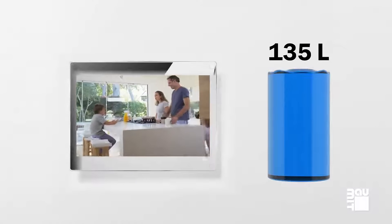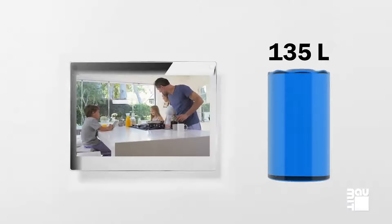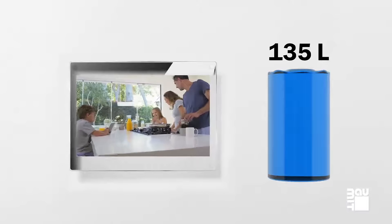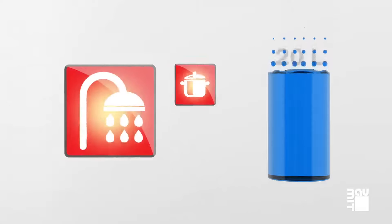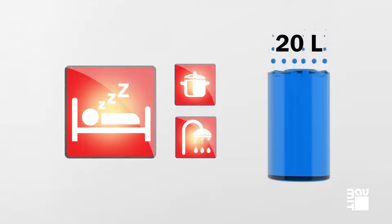An average person uses about 135 litres of water daily. Up to 20 litres per household evaporates while cooking, showering or even while sleeping.